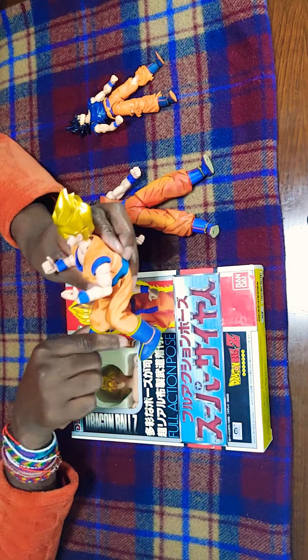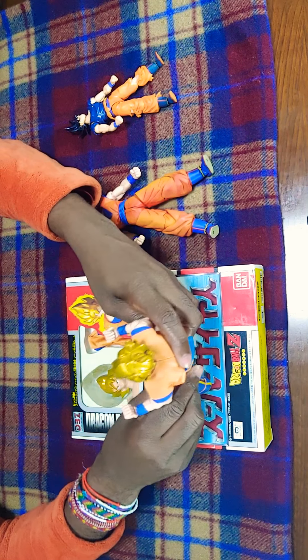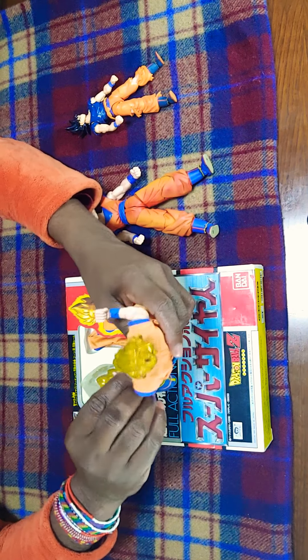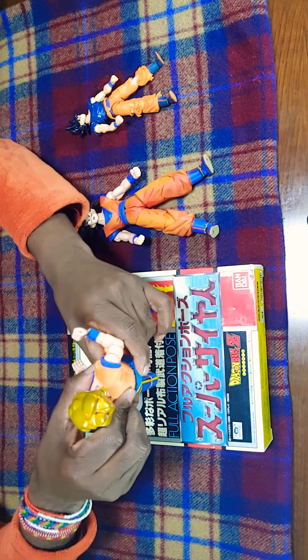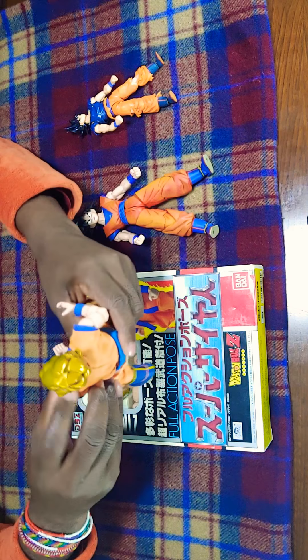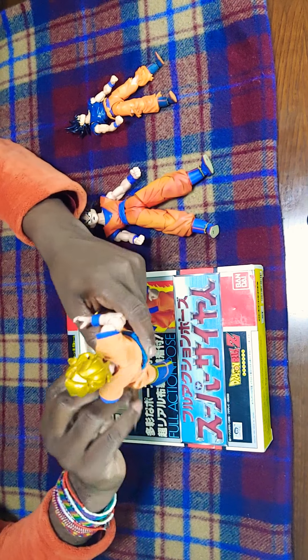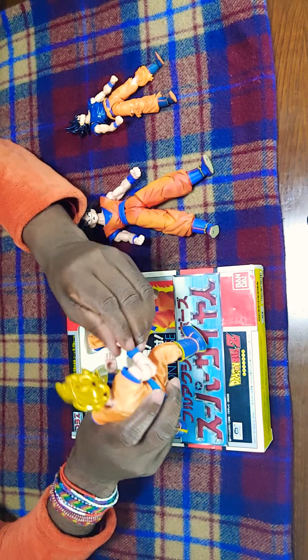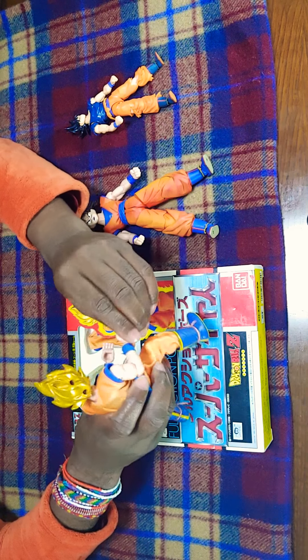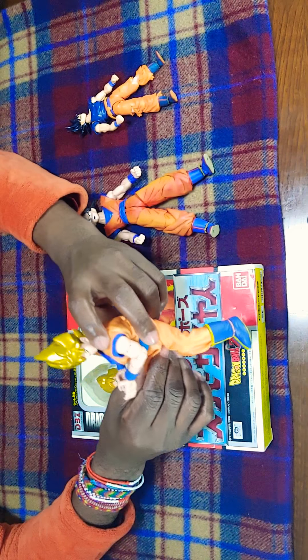Actually, the Goku figure says, 'Please don't do that, I'm rather fragile.' You can put them in the Kamehameha pose — to do the Kamehameha.